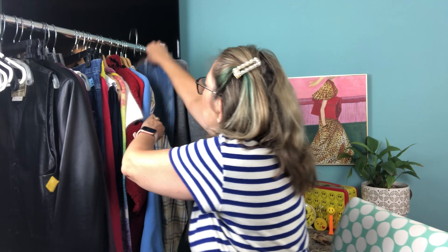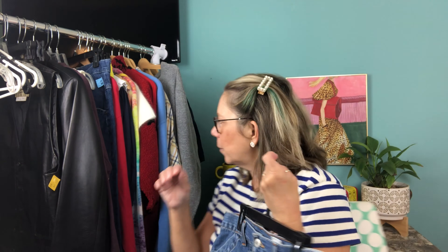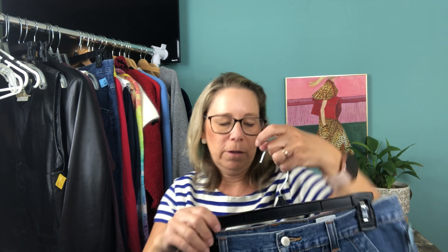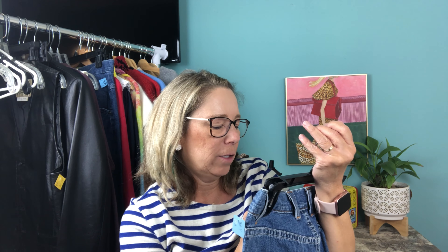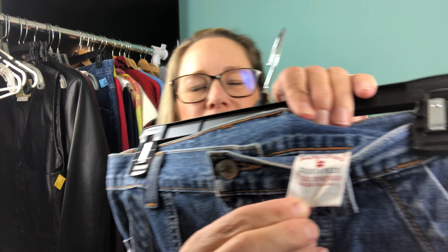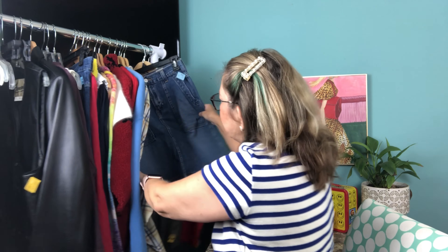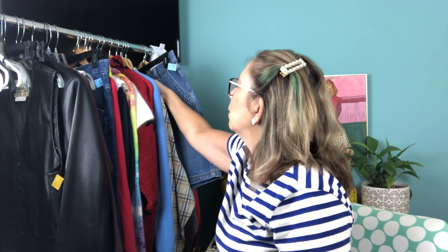Denim skirts are really in right now — especially the really long ones. I grabbed this Lucky Brand vintage-inspired denim skirt because it's cute. I paid $4.25 for the long sleeve earlier. This skirt is a size 8 or 28, with an older Lucky Brand tag. It's super cute, very worn in in the right places.